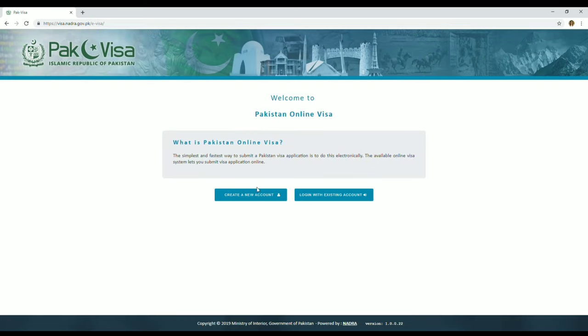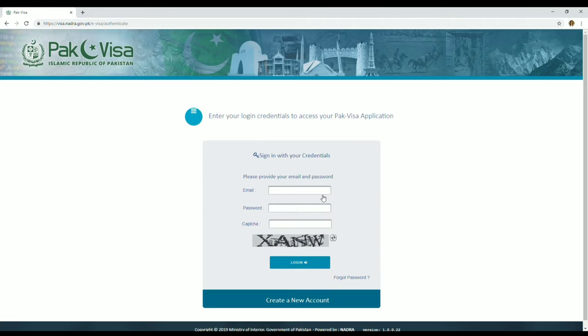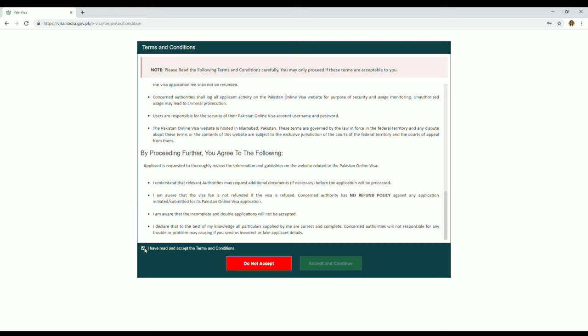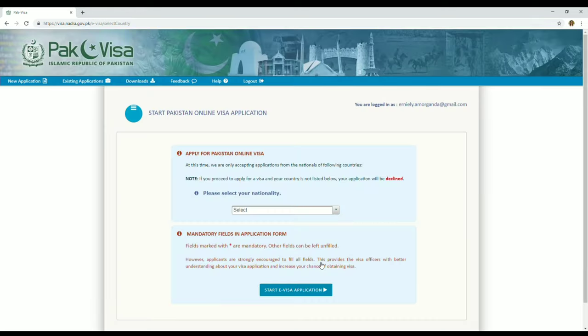Make sure all details are correct. Since I already have an account, I just log in with my email and password and complete the captcha. If you don't have an account yet, you need to create one — it's an easy step. You'll also need to validate your account and accept the terms and conditions, so make sure you re-read them before clicking accept.